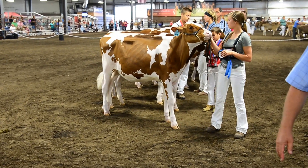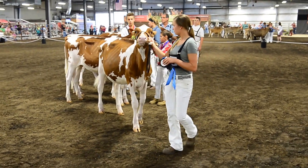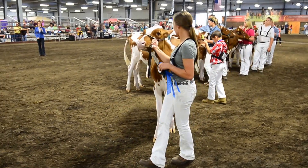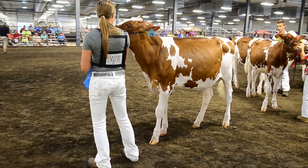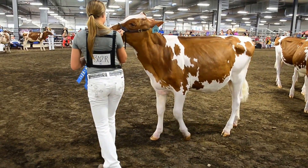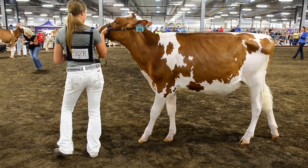Oh, what a beautiful group of cattle all the way down the line. There's so much depth in this class, following all the way through. And I think the heifer that starts the class, she does it crazy for me. She's a heifer that has so much style. I love the balance on this heifer.